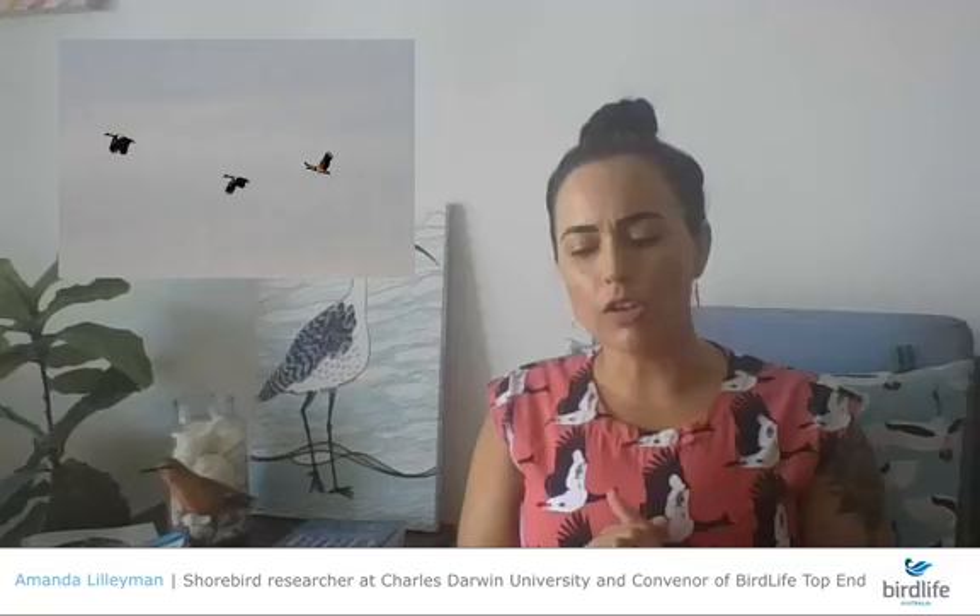The magpie goose is an important bird socially — it's one of our waterfowl species that is hunted in the top end, with bag limits. For Larrakia people, the local indigenous people in Darwin, it is a culturally important species to hunt and eat. Environmentally, it's a marker of seasonal change — people use these birds to indicate what's happening with the local climate across the year.